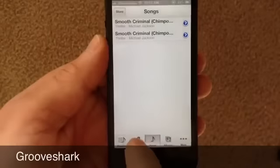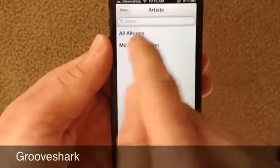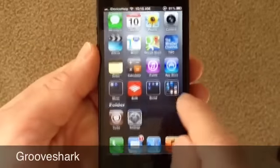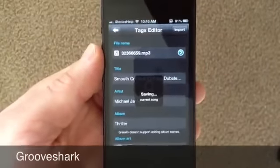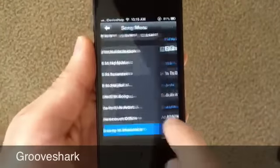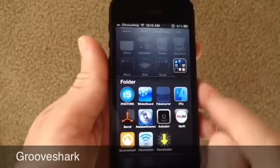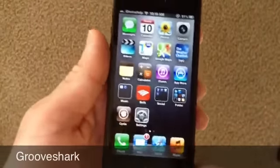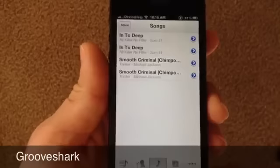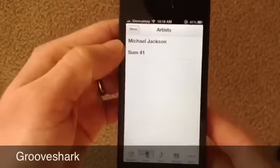Once the song is done downloading, it'll be in your offline options. You can tap on the song and add it to your music library on your music application. As you can see, there are no songs in my music app. Once you download any song from Groove Shark, you can import it to your music library. Now it supports iOS 6. If I go into my music application, there are both songs I just imported — I can download any song I want from Groove Shark and listen to it on the native music application of my iOS device.